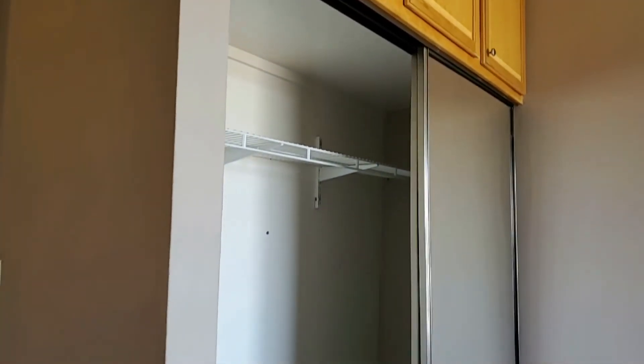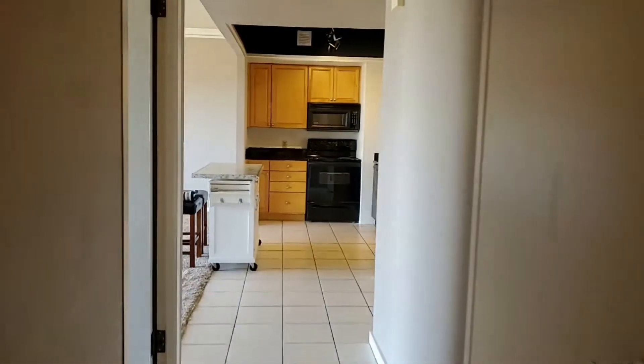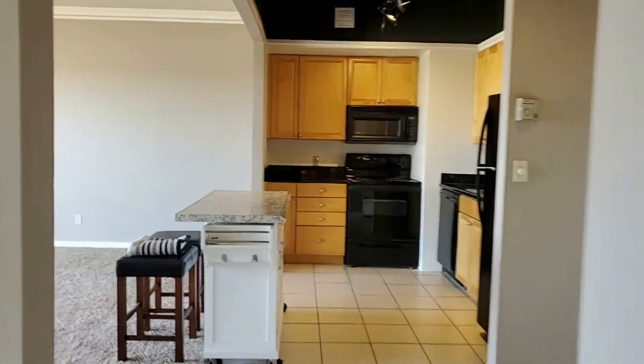At Service Star Realty, we do strive to be the best property management company in Phoenix, Arizona. We've been doing business since 2011 and we hope that you see that throughout this video.